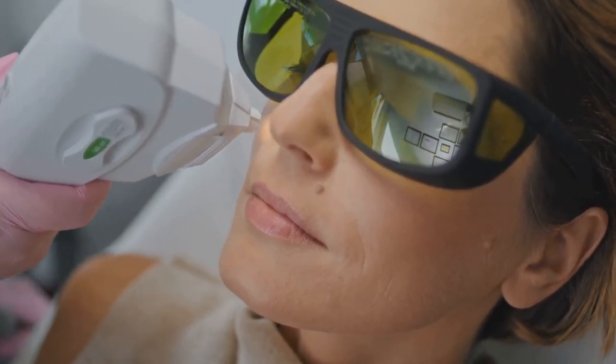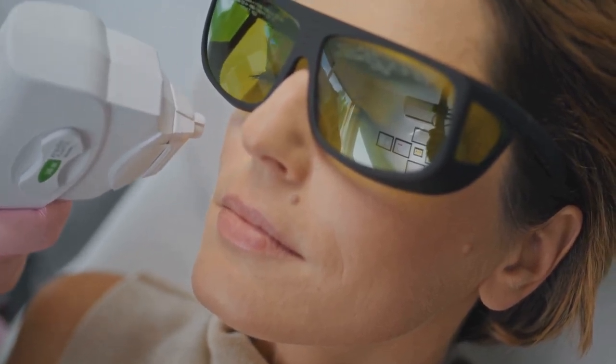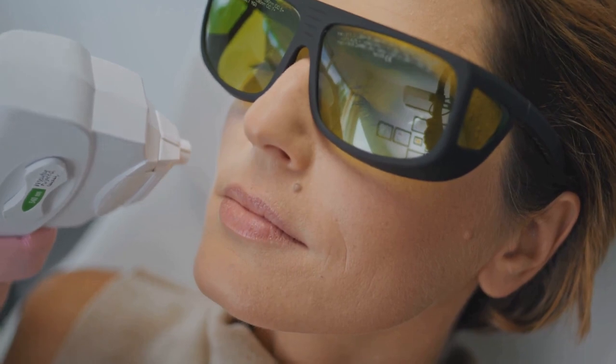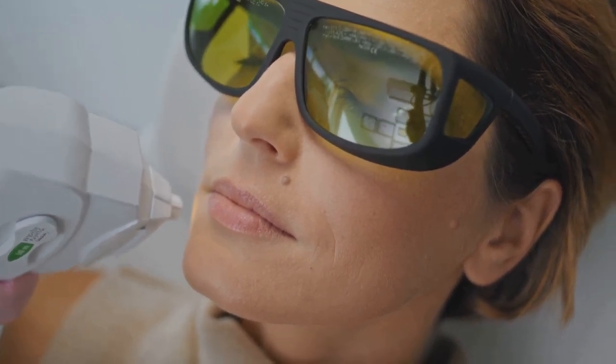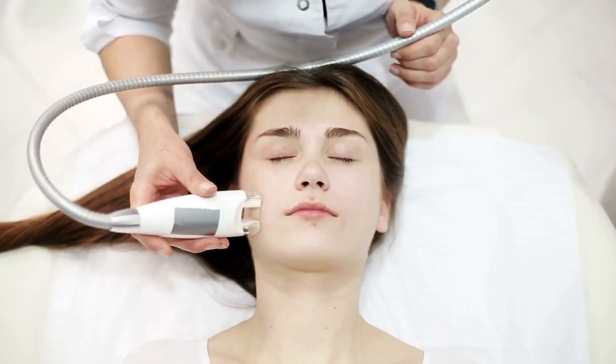Third on the list is facial massage. As you glide the device across your skin, Solo Wave delivers a gentle vibration. This soothing vibration aims to reduce puffiness, giving your face a fresh and relaxed look. It's like having your personal masseuse at your fingertips.